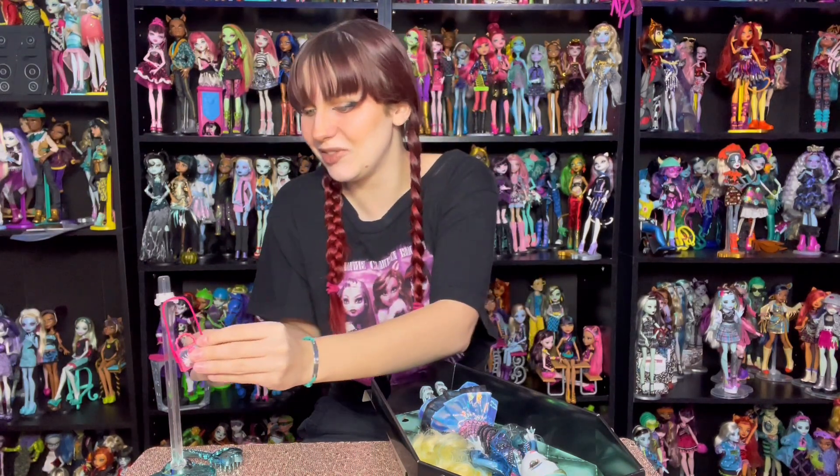I love the Haunt Couture stands. They are so perfect. I like that they're clear, but then the bottom is like the ghoul's color in metallic — that's so cool. Laguna's is of course a metallic bluish teal, and we have a matching Monster High hairbrush. I love the purse. Let's get her on her doll stand.